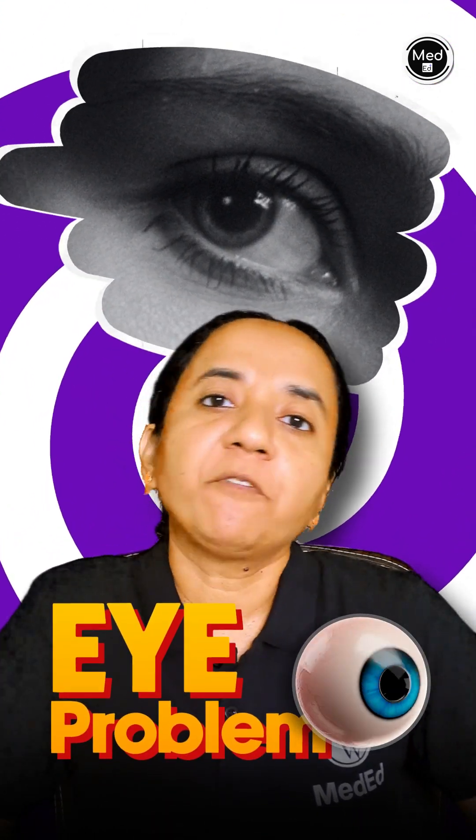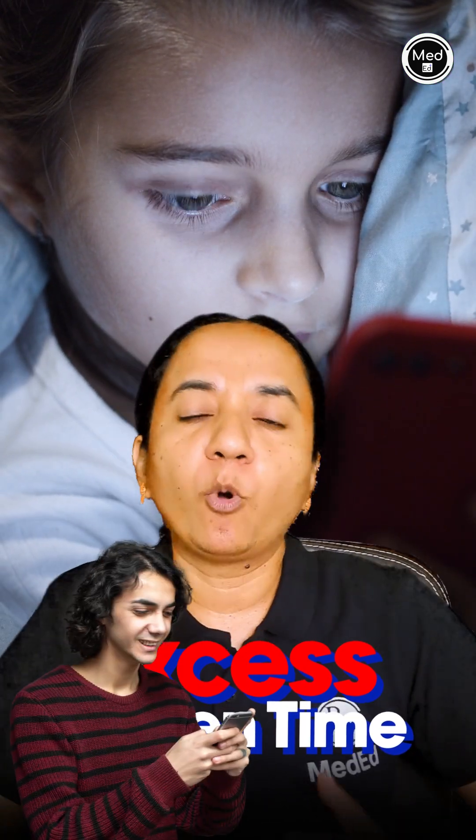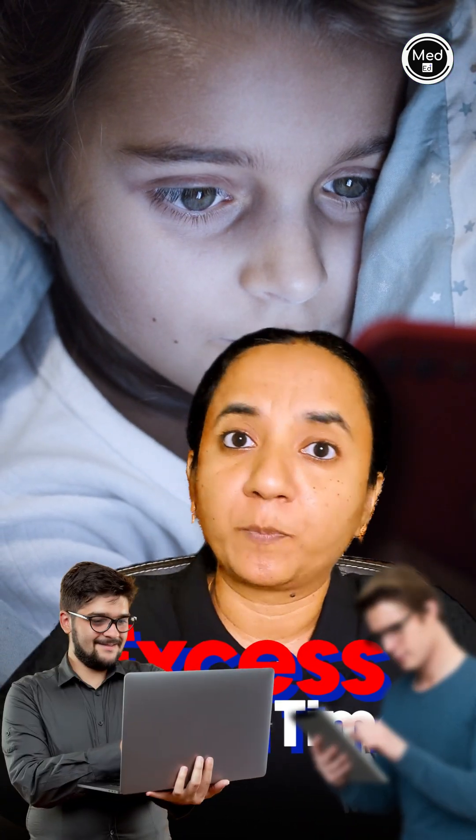Today we will be talking about a very common eye problem that most of us experience today because of excess screen time in the form of mobile phones, tablets, laptops and computers.